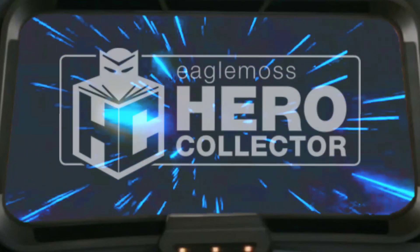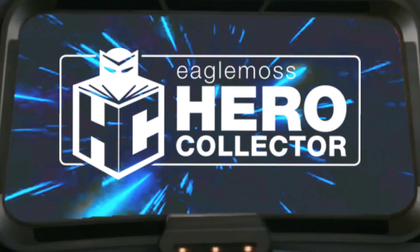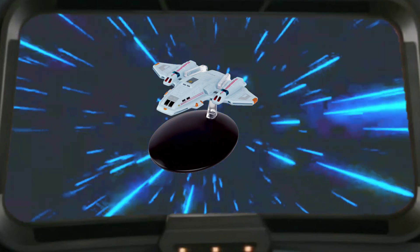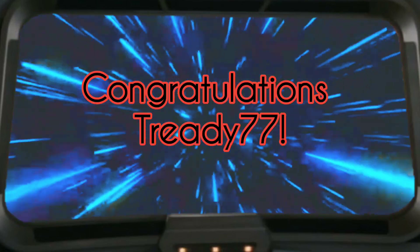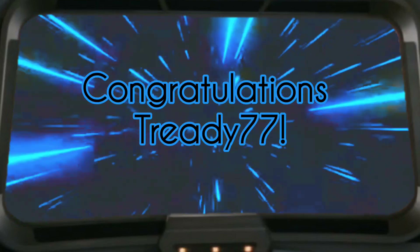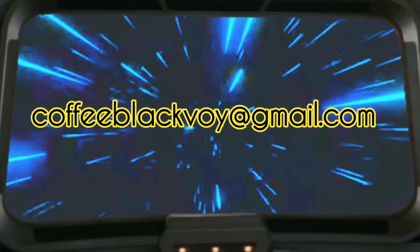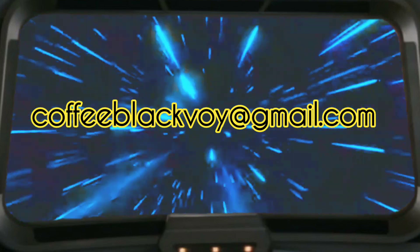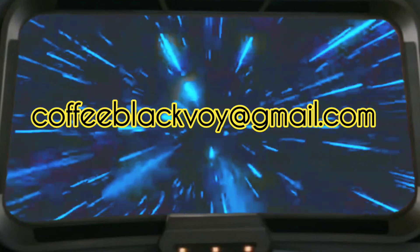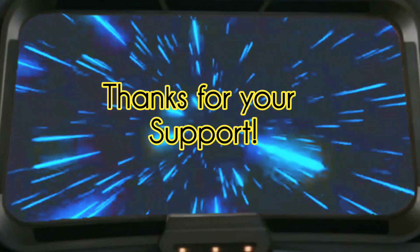Today is Model Monday, and as such I'll be doing a diecast model review. But before we do that, I'd like to announce the winner of the Aero Shuttle giveaway from last week's video. I did the drawing, and the winner is Treddy77. You are the winner of the Aero Shuttle. You'll have three days to contact me at the email provided on screen, and once confirmed, your Aero Shuttle will be in the mail. Thanks to everyone for participating, and I'll probably do another giveaway sometime next month.